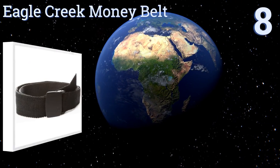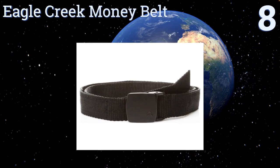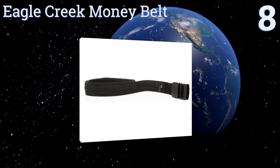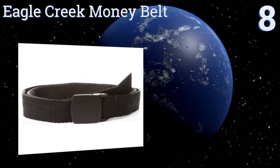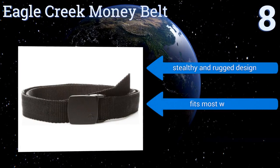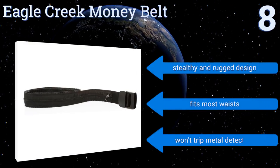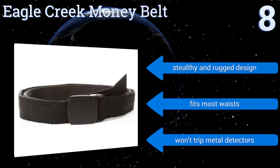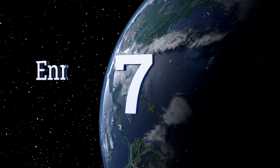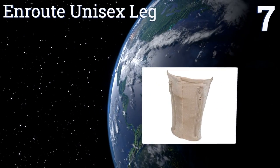Starting off our list at number eight, the Eagle Creek Money Belt can't hold a passport or a credit card, but it can almost ensure that your cash, checks, or a document or two will be 100 percent secure. A thief would have to get your belt off your pants to rob you. It's a stealthy and rugged design that fits most waists and it won't trip metal detectors.